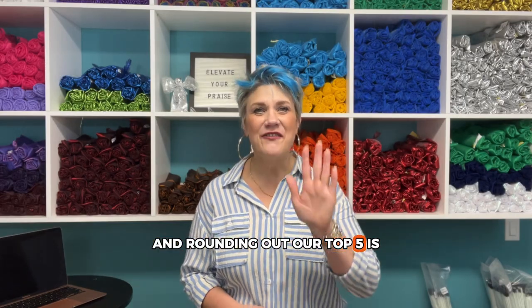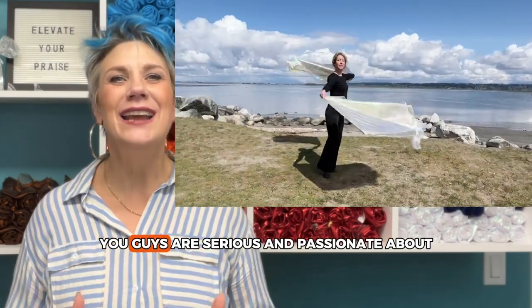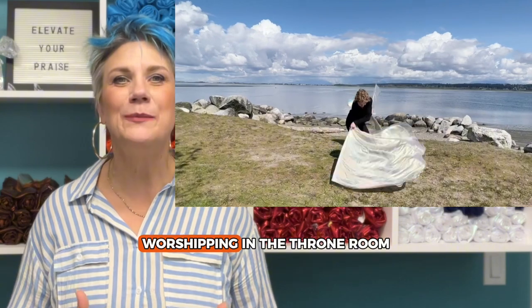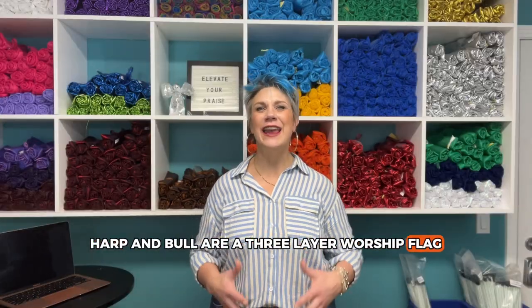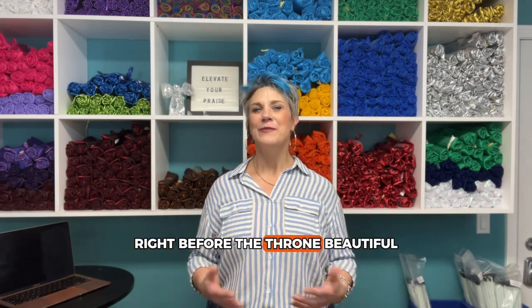Rounding out our top five, number five is the Harp and Bowl. You guys are serious and passionate about worshiping in the throne room. Harp and Bowl are a three-layer worship flag, and they're just this offering of yourself right before the throne. Beautiful.